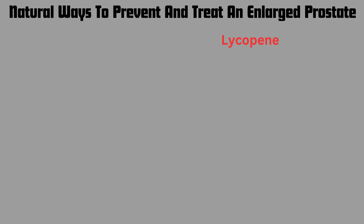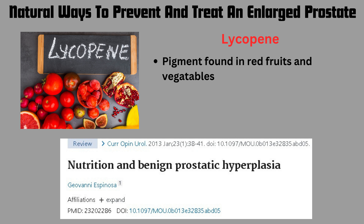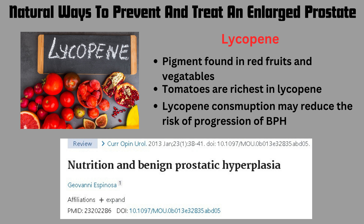Another dietary compound is lycopene. From the article entitled 'Nutrition and Benign Prostatic Hyperplasia,' lycopene is a pigment found in red fruits and vegetables such as tomatoes and papaya — tomatoes being the richest source. Tomatoes can be eaten to possibly prevent and treat symptoms of an enlarged prostate, and some studies have found that lycopene consumption may reduce the risk of BPH progression.